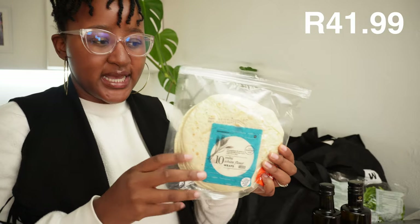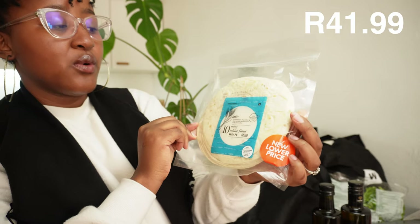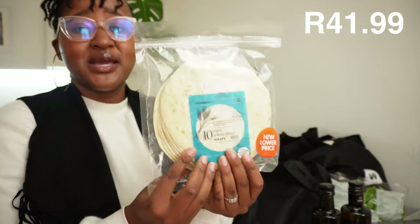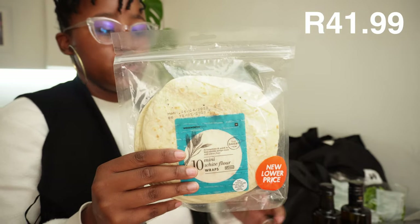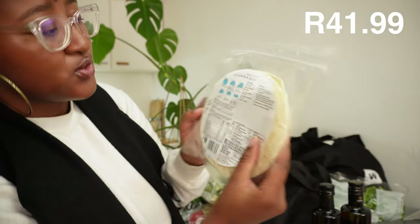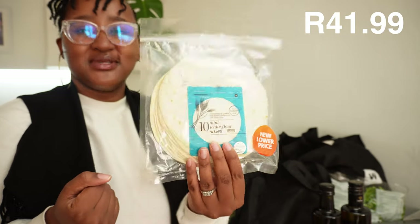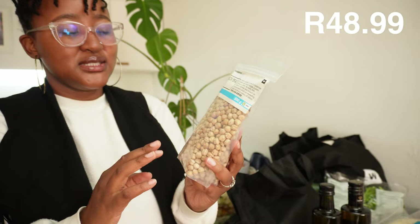I want to make tacos and I found these online on the Woolies site - 10 mini white flour wraps, nice and cute. You can fold them in so many ways, put guacamole, beans. Speaking of that, I was looking for black beans but they were out, so I'll buy canned ones. The pack has a recipe for pickled fish tacos at the back, but I'll make a veg version - I'm really excited for these tacos.